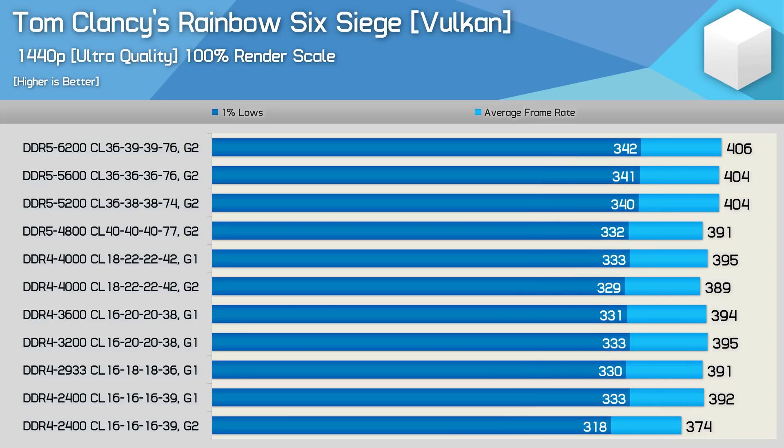Increasing the resolution to 1440p changed things around quite a bit, though overall margins are now smaller as we become more GPU limited. Still, DDR5 5200 and up now offers the best 1% low performance, coupled with the highest average frame rates, even if DDR5 6200 is only 3% faster than DDR4 3200.